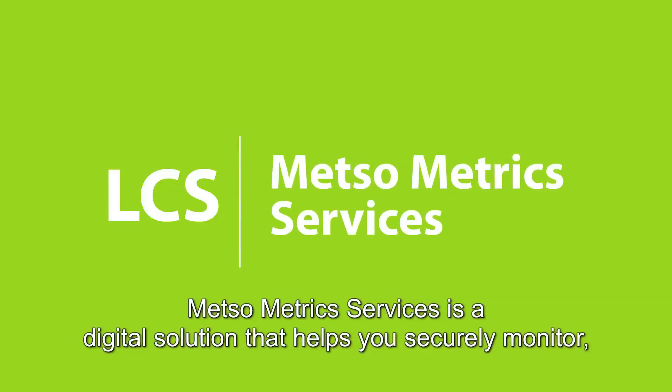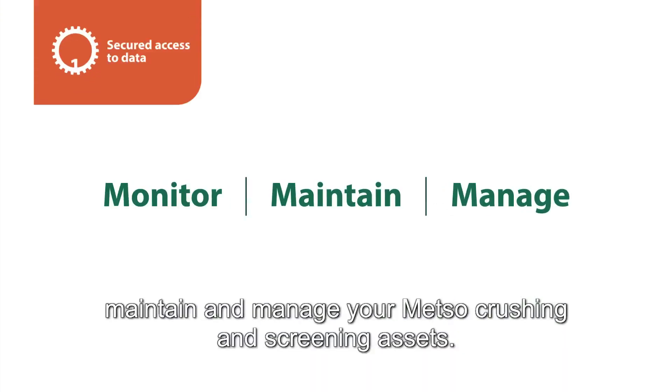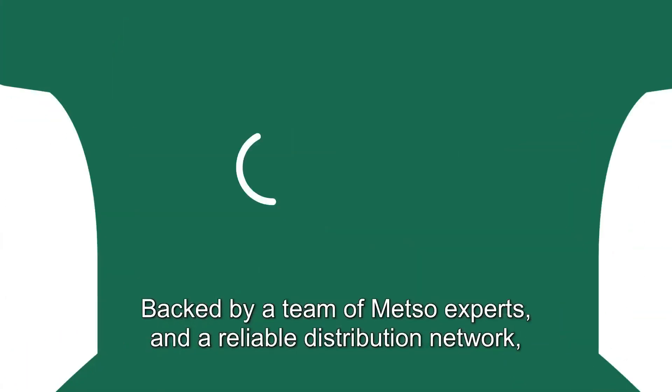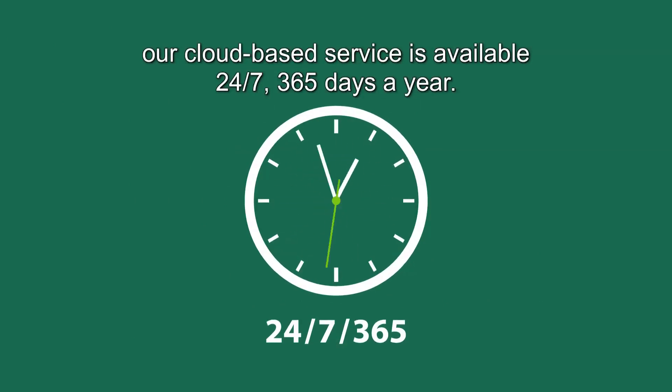METSO Metric Services is a digital solution that helps you securely monitor, maintain, and manage your METSO crushing and screening assets. Backed by a team of METSO experts and a reliable distribution network, our cloud-based service is available 24-7, 365 days a year.